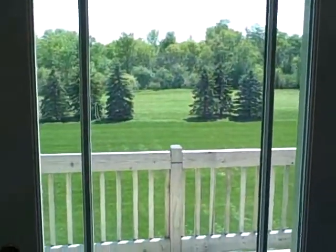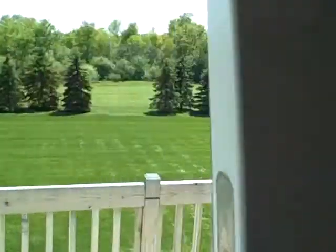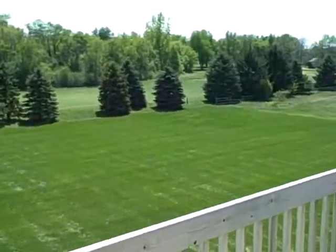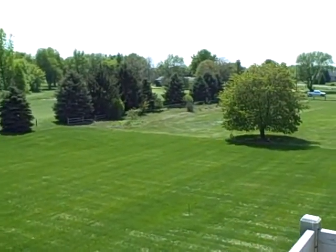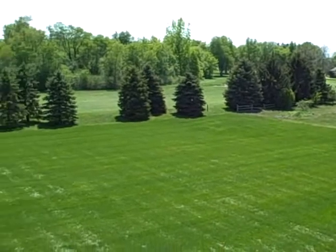Upstairs, you get a great view of the golf course in back out the deck door here. We'll walk out there. This is one of the holes on Brookside Golf Course — that's what the home backs up to.